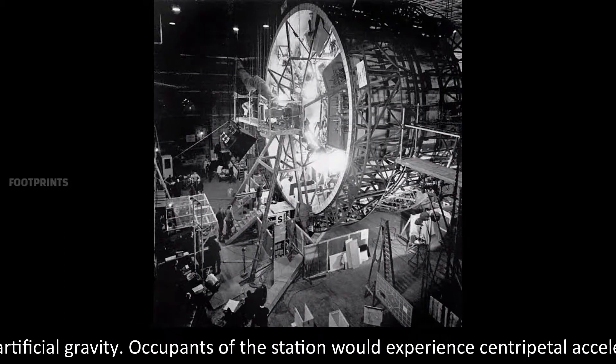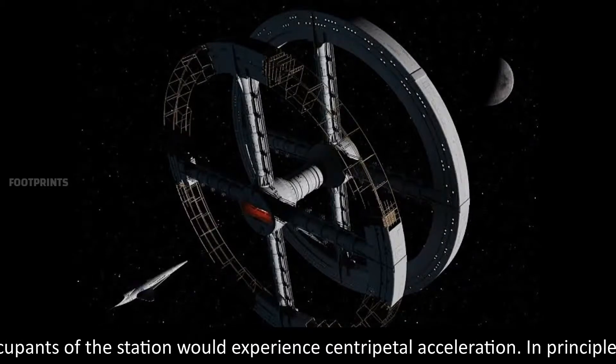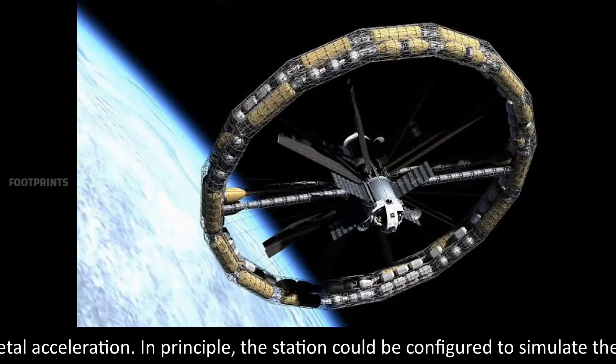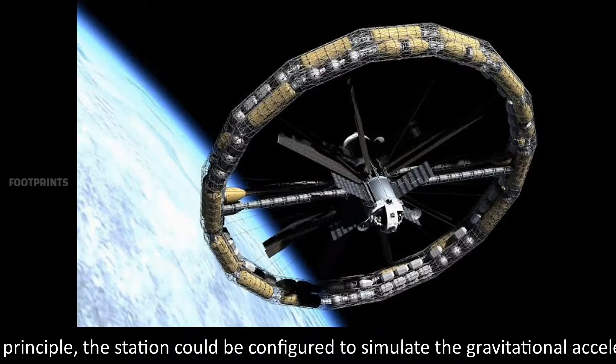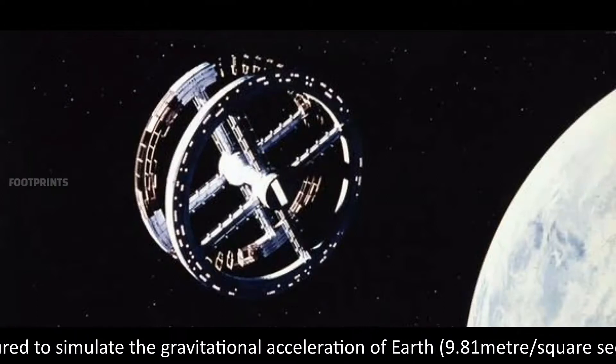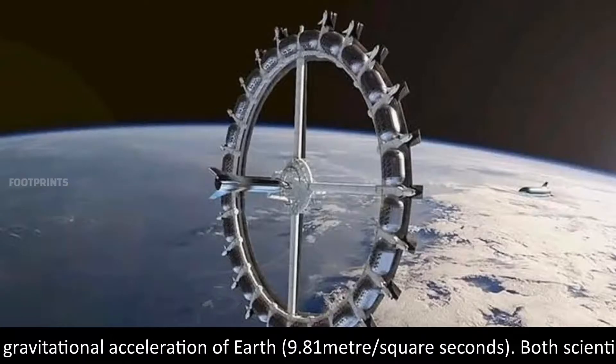Occupants of the station would experience centripetal acceleration. In principle, the station could be configured to simulate the gravitational acceleration of Earth: 9.81 meters per square second.